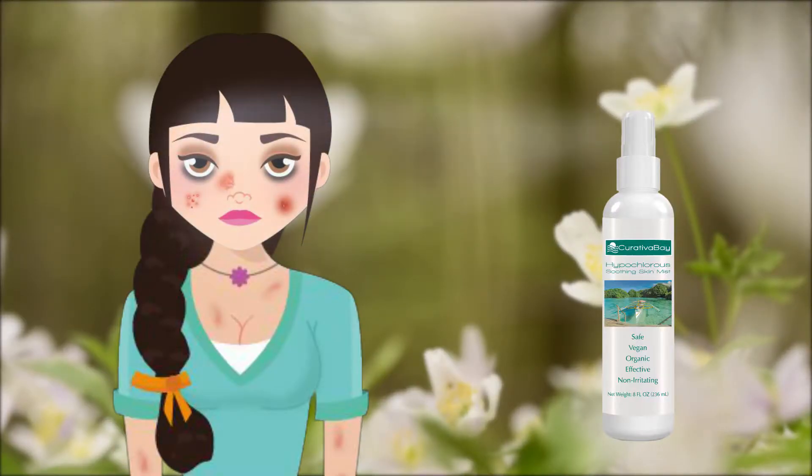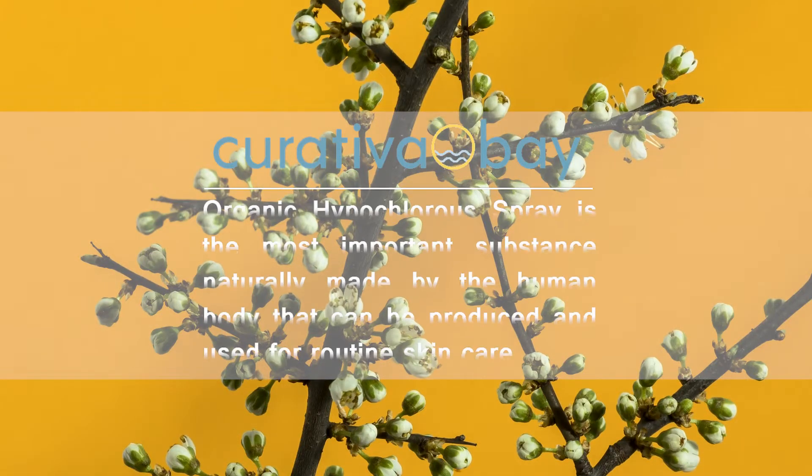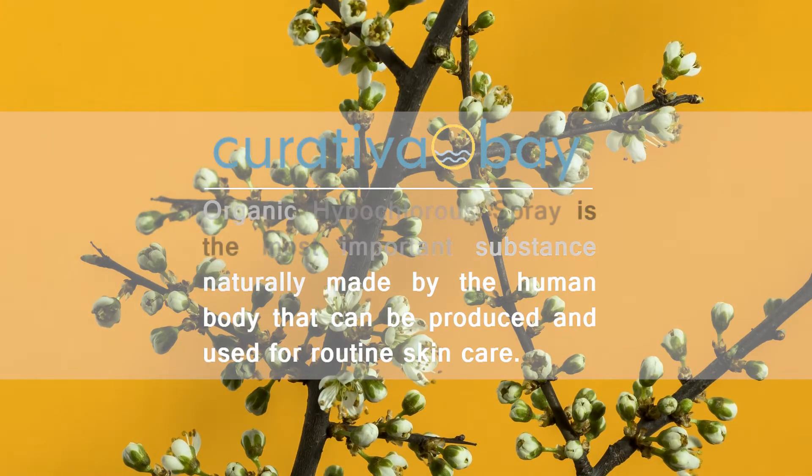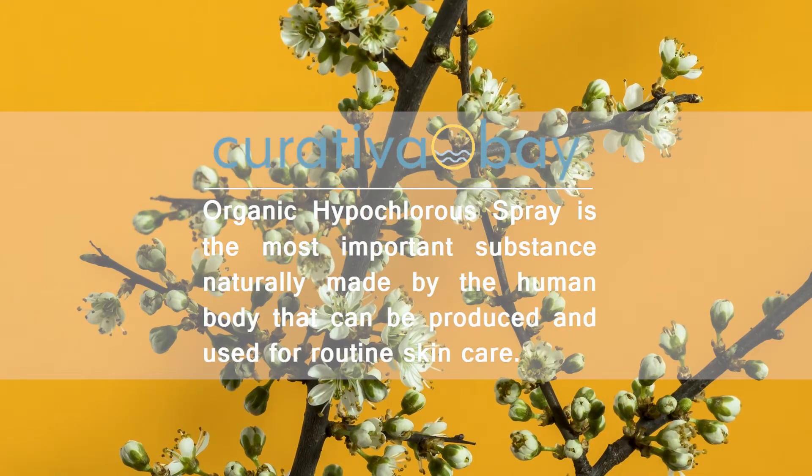When you spray hypochlorous on your face and feel the cooling mist relax and soothe your skin, it's like a supercharged, all-natural facial toner. Curativa Bay organic hypochlorous spray — a substance naturally made by the human body that can be produced and used for routine skin care.